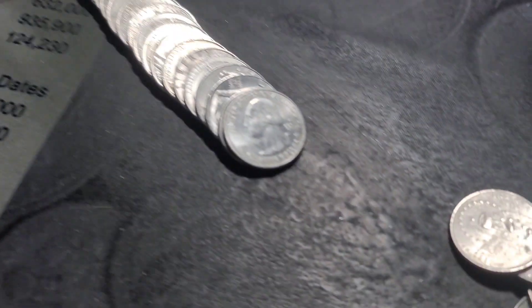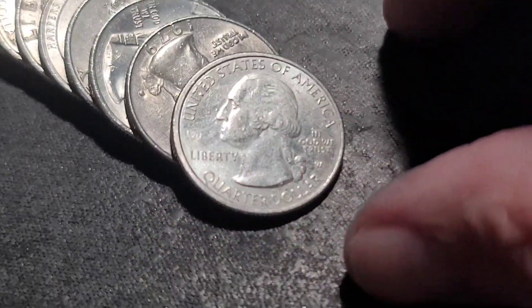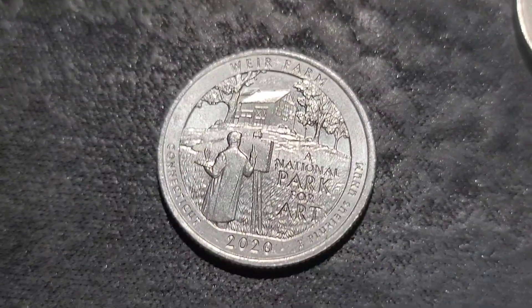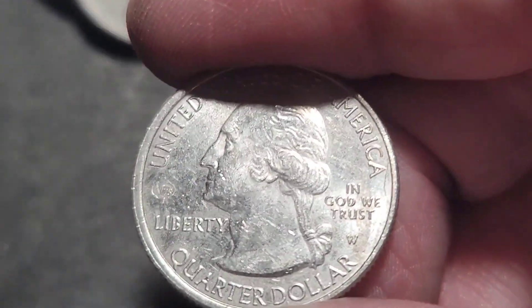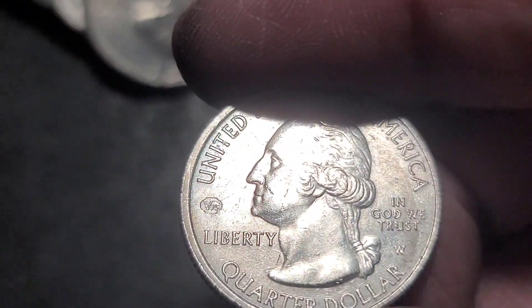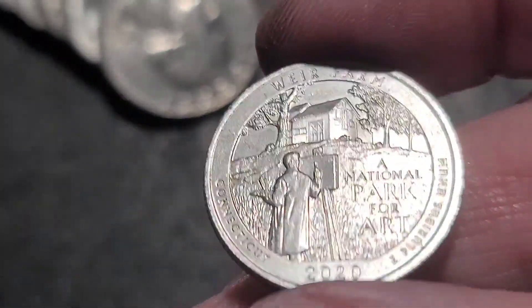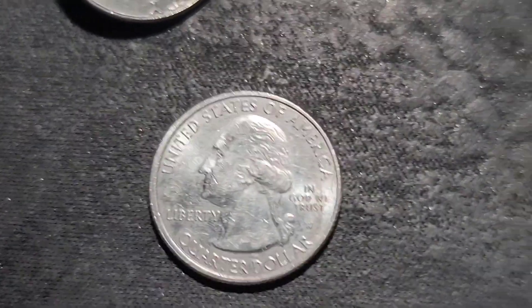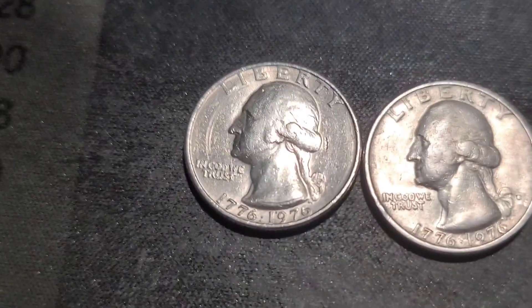Roll number 16 — we got a 2020 W. I did see this one already but you haven't, so let's see what it is. It's a 2020 W farm quarter, actually not in terrible shape. It's got some staining and some dings and nicks, but not horrible — definitely seen worse. Alright, W on the board, let's keep going.